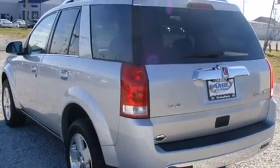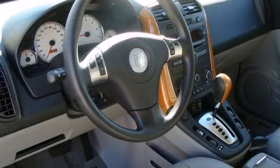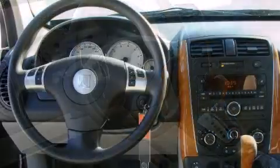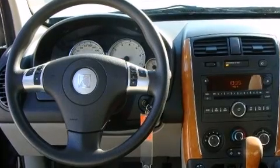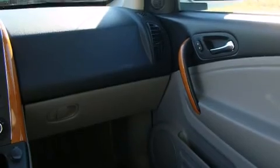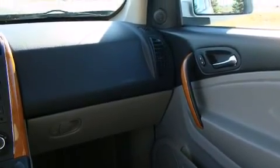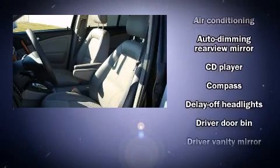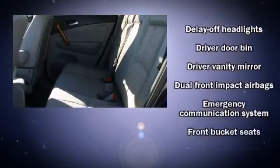Comfort and convenience were prioritized within, evidenced by amenities such as one-touch window functionality, an automatic dimming rearview mirror, an outside temperature display, fully automatic headlights, remote keyless entry, rear wipers, and cruise control.